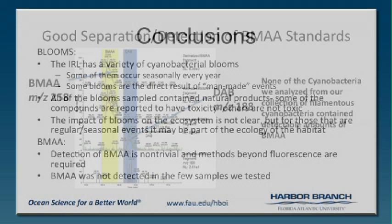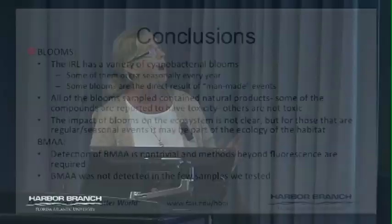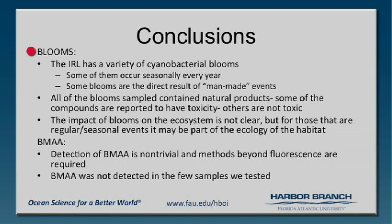Overall conclusions from this project: there are lots of cyanobacterial blooms, some worse than others. Some happen naturally — there's one at the inlet all the time that Valerie Paul's group at Smithsonian has been studying, right at the inlet, so it probably doesn't have any really negative effects. Maybe even the ones floating behind my house are just a natural thing. Others, where we've dumped in a lot of water, are really a good marker that you have impacted the environment. With BMAA, it's non-trivial to analyze, but we can do it if anyone wants us to and has the funds.